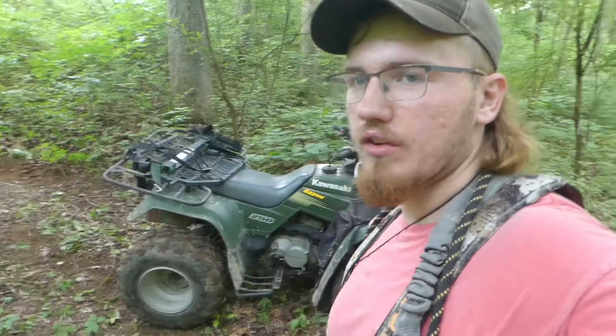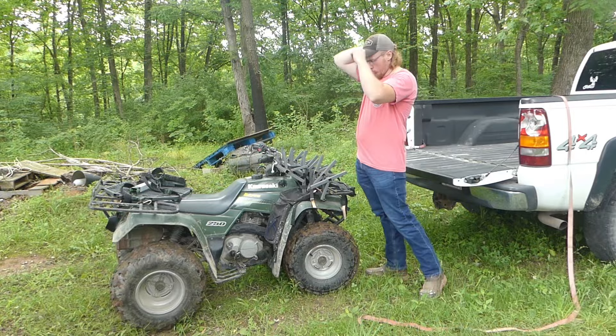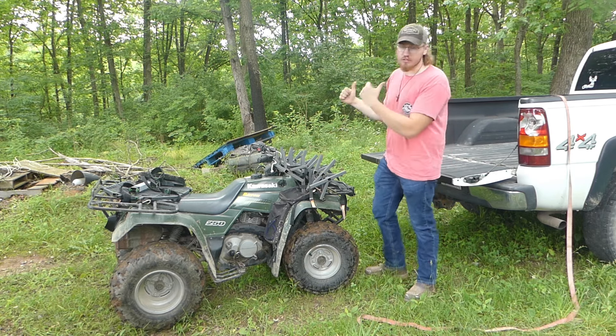Got the ladder sections and the stand on the four-wheeler. Going to put them in the truck, load the four-wheeler up, and get out of here. Go check this card. Now for the second part of this, I'm going to show you how I load this in the truck.